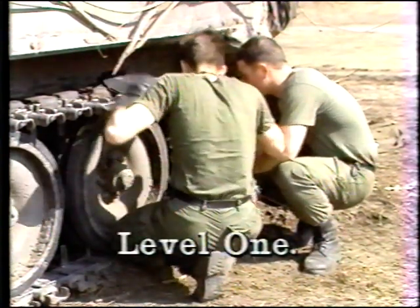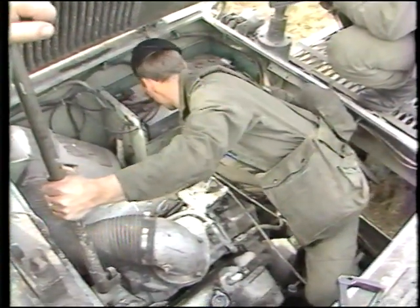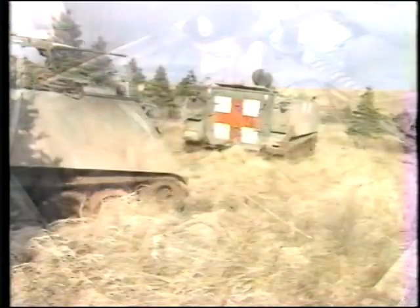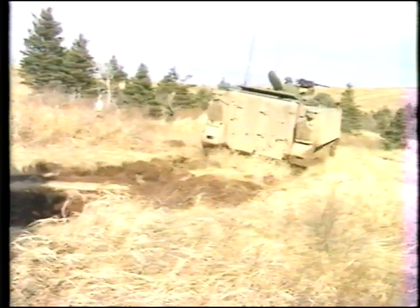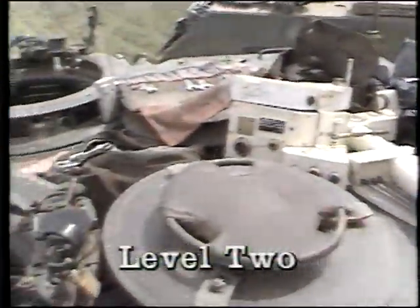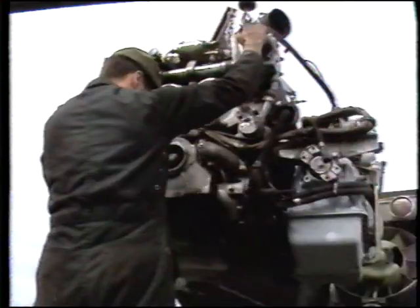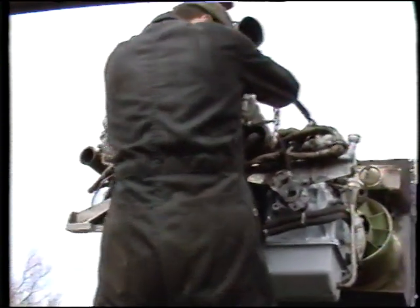Level one maintenance activities include preventive maintenance and servicing, preliminary diagnosis of faults, component replacement, and repairs of a minor nature. Also included are the recovery of unit vehicles and equipment, as well as route clearance and the provision of heavy lift for the unit. Level two activities encompass work that is more technically demanding and which requires a wider variety of special tooling and test equipment. It includes the replacement of major assemblies such as engines and second line recovery activities.